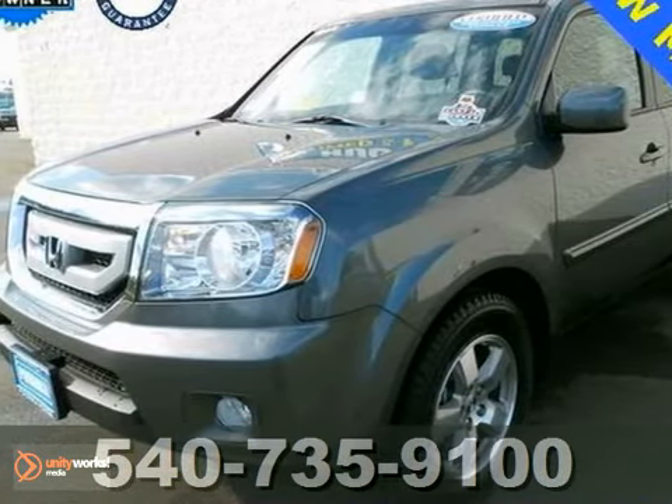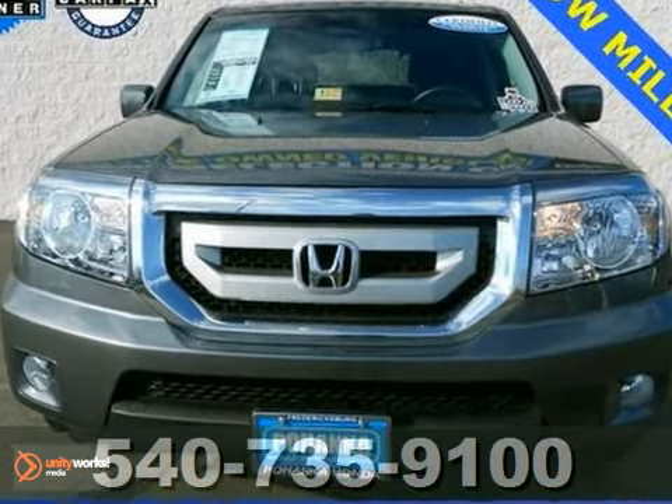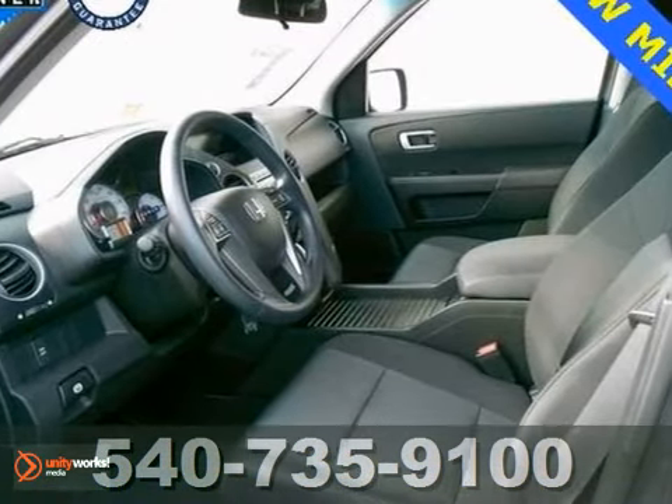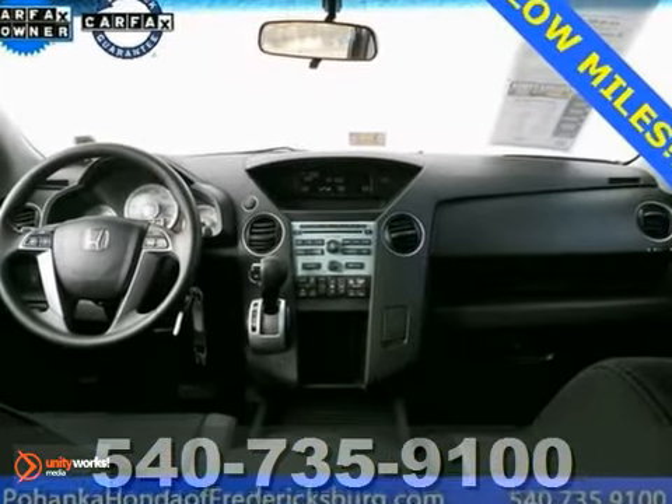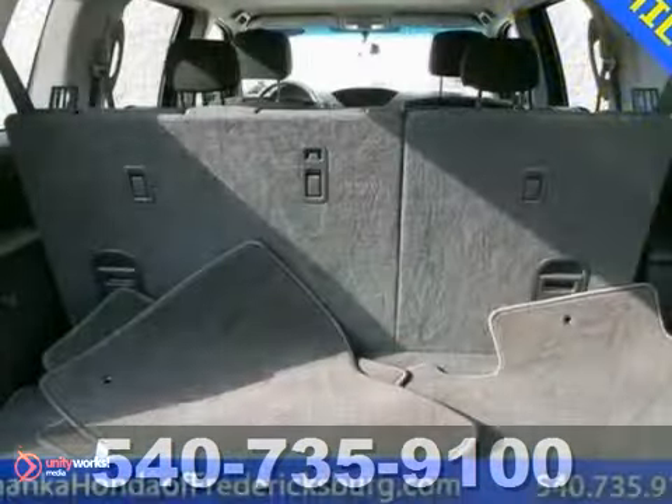How enticing is this stunning one-owner 2011 Honda Pilot? Honda certified pre-owned means you get the reassurance of two warranties and more. It appears the previous owner has always stored this vehicle inside and given it the extra attention a magnificent vehicle like this deserves.